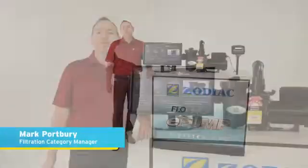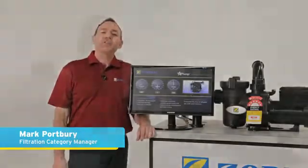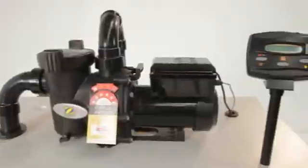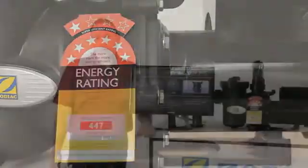Hi, my name's Mark Portbury. I'm the Filtration Category Manager for Zodiac Group Australia, and I'd like to introduce you to the new Zodiac FlowPro ePump. It is one of the most energy-efficient pool pumps on the market today. In fact, recently it just acquired a 7-star energy rating. It truly defines the new era in swimming pool pump technology.